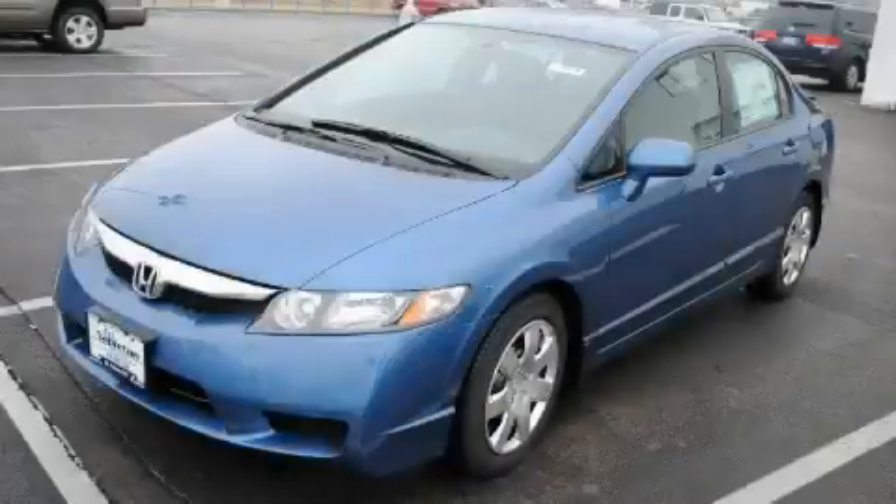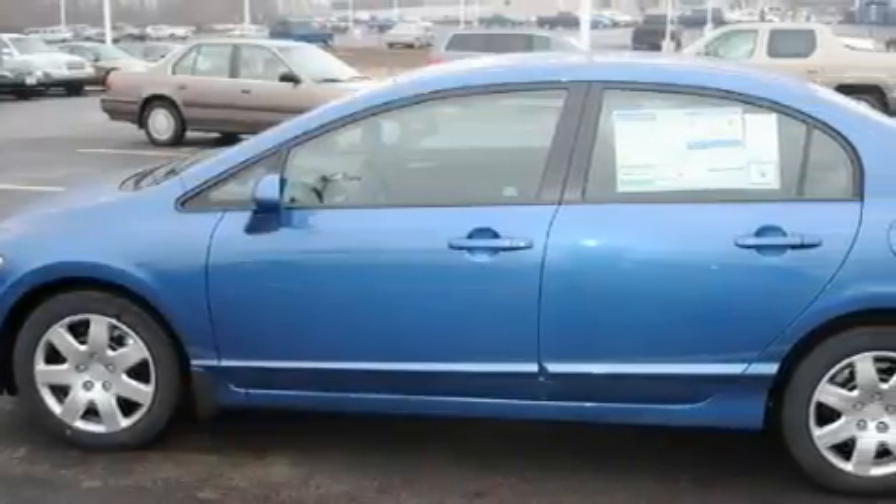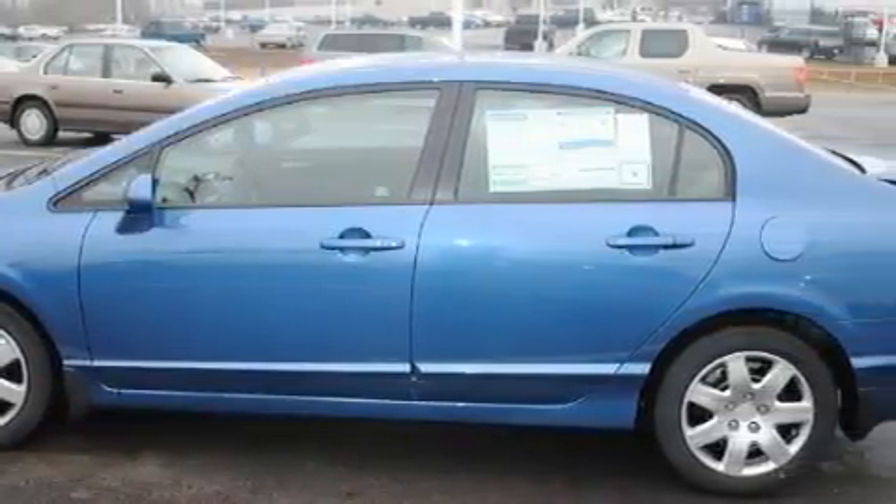This is a 2010 Honda Civic. The fuel-efficient four-cylinder engine connected to an automatic transmission provides fuel efficiency with enough power to zip around town.